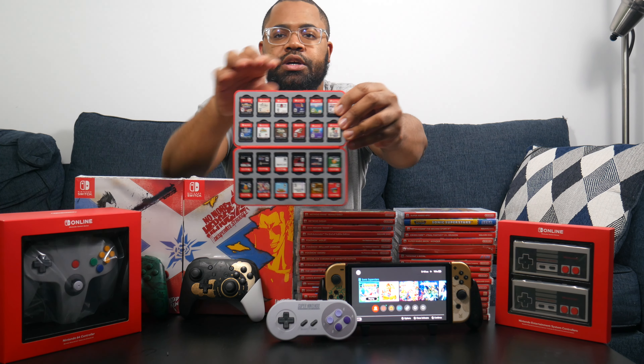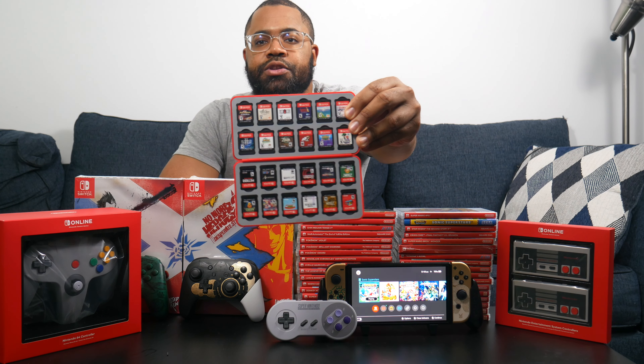Next up is this game case that looks just like a Pokédex — it holds 24 games and I have it completely filled out. If you're not a huge collector or you pair it with that carrying case, you can fit 24 games here plus another 8 in there for a total of 32. If you don't buy physical or you leave games in their cases, you probably won't need all that, but it's available on Amazon.